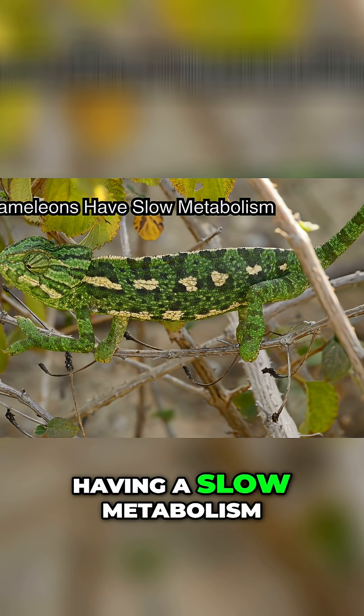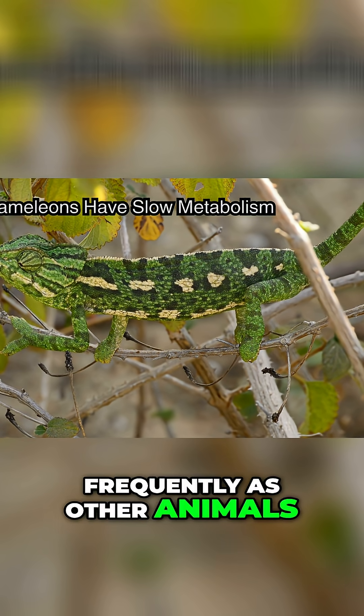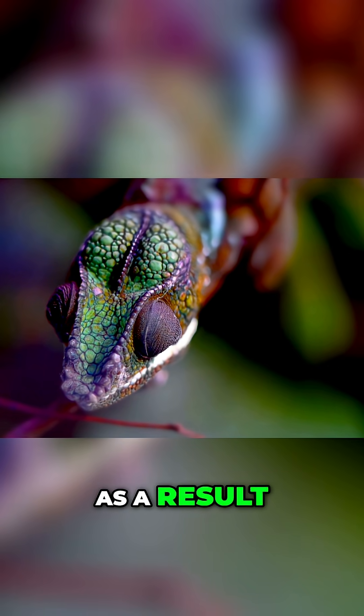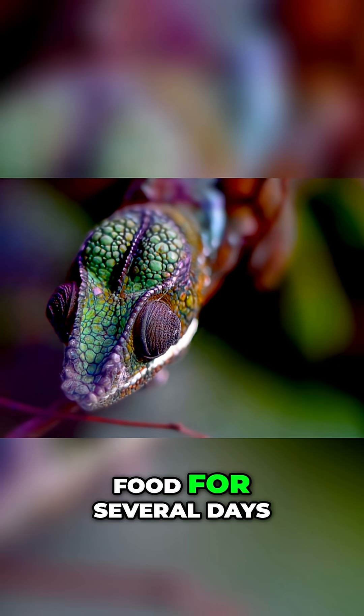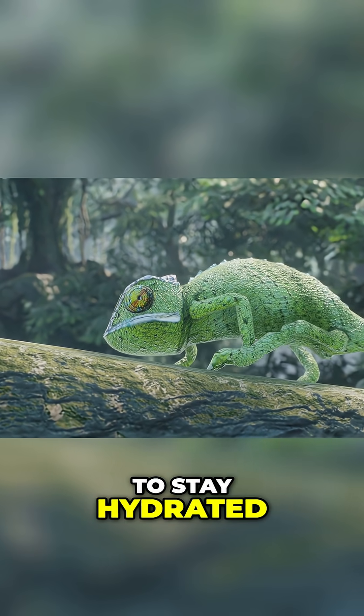Chameleons are known for having a slow metabolism. This means they don't need to eat as frequently as other animals. In the wild, they may eat only once or twice a day. As a result, chameleons can survive without food for several days, but they still need access to clean water to stay hydrated.